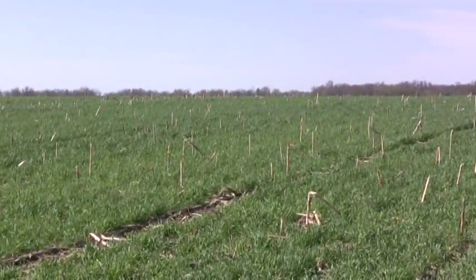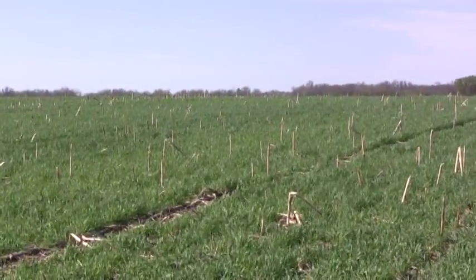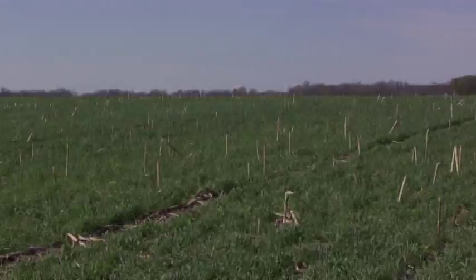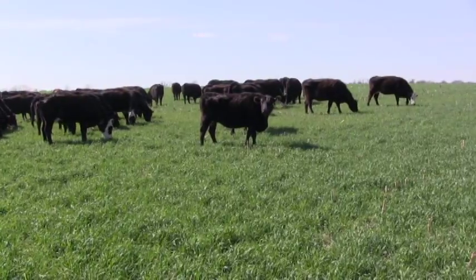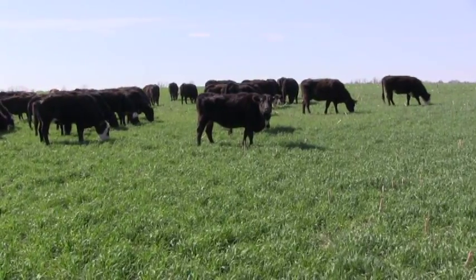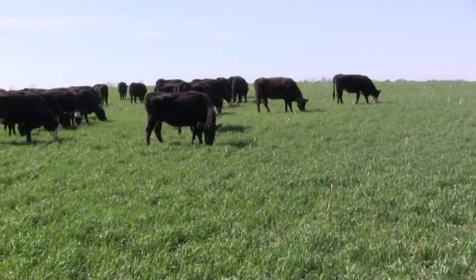Grazing cover crops is not all about quantity though. Ridgely says there is quality in the cover. He plants radishes, turnips, and rye in the fall. If you really want to slick up a bunch of cattle, put them on a mixture like that. In the long term, the forage benefits from grazing cover crops could be secondary to how cover crops help improve the health of the soil.